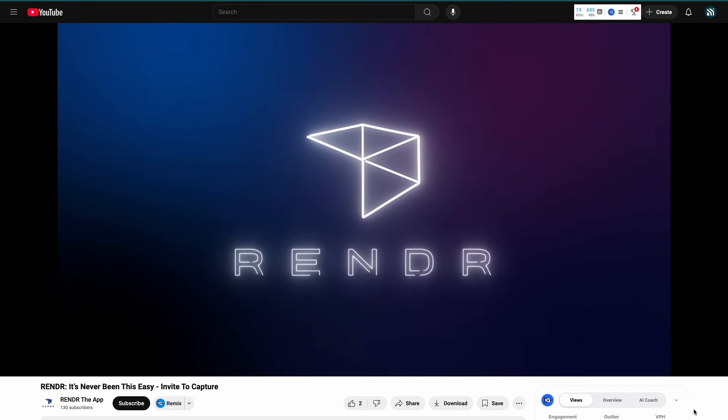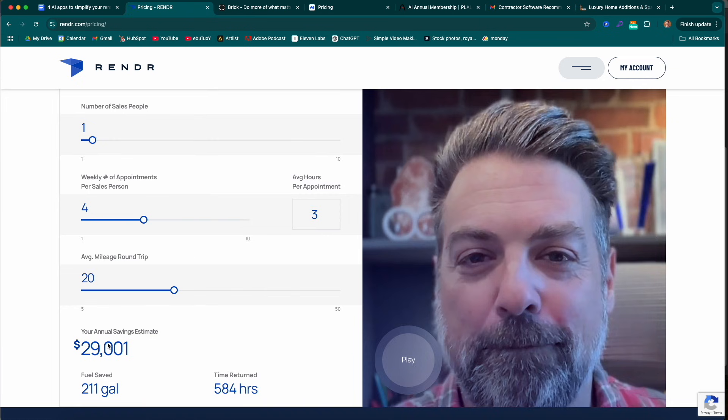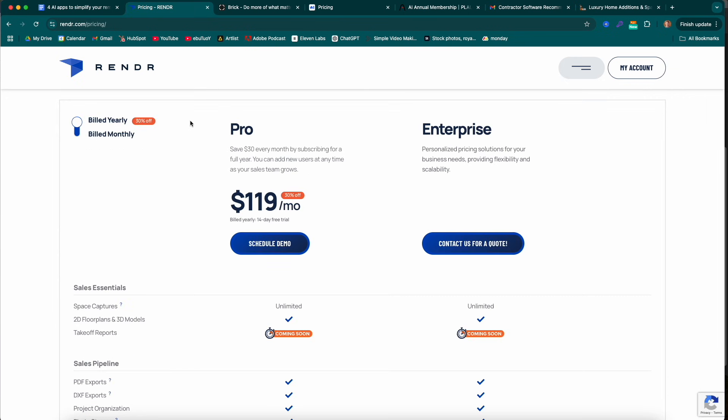So how much does this cost and is it worth it? Render is by far the most expensive thing on this list, but for good reason. They have a calculator on their site where you can figure out generally how much money the app will save you. Their Pro plan is currently at $120 a month. After multiple conversations with contractors and seeing what's working, this seems to be a more than worthwhile expense to save money and increase closing percentage on sales.